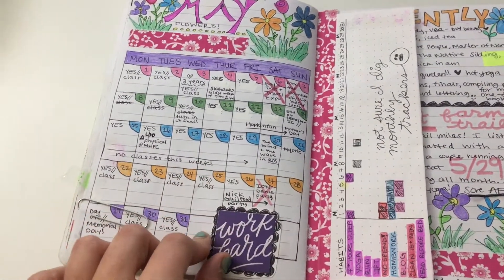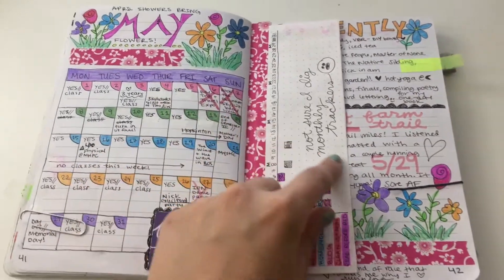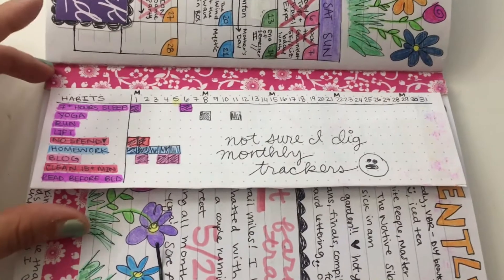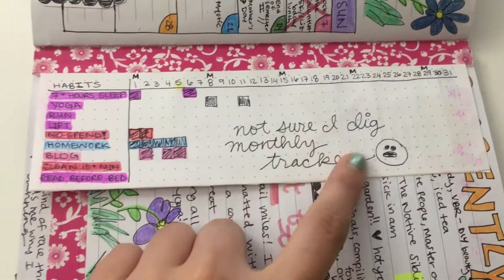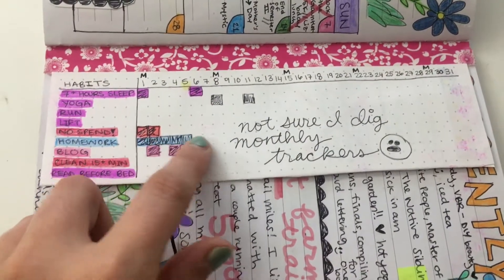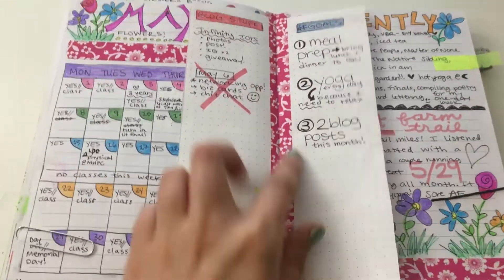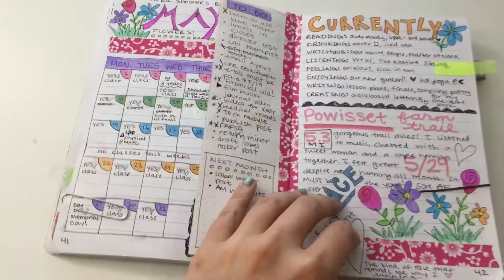I went pretty hard setting up for May. I did a regular calendar format just because I wanted to do a lot of coloring. They also had a habit tracker, but I pretty much stopped doing it really quickly into the month.